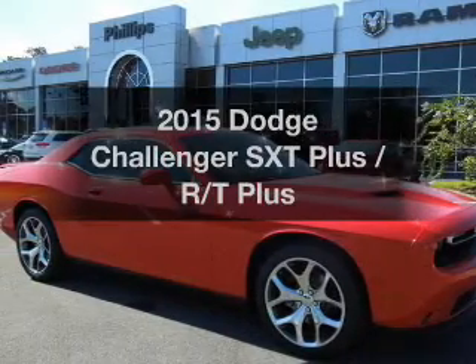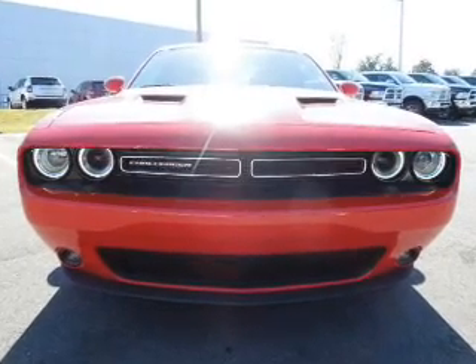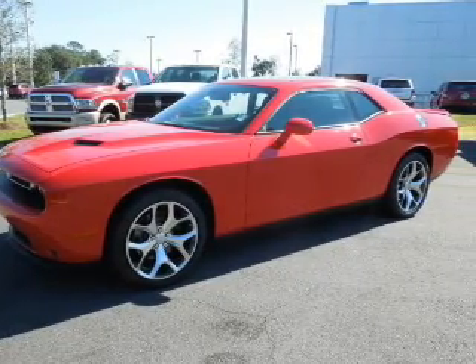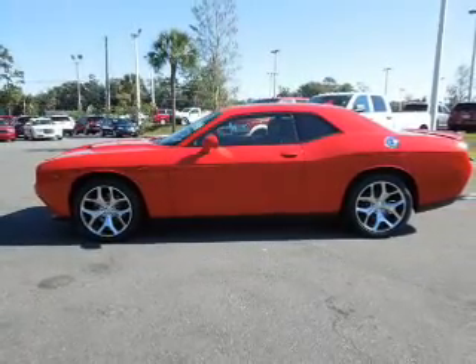Travel the roads in style and comfort in this great vehicle. With a solid 6-cylinder engine, the powertrain includes rear-wheel drive that responds smoothly to its automatic transmission. Reach your destination effortlessly with GPS navigation. You will appreciate the safety feature of anti-lock brakes. Let the outside in with a power sunroof.